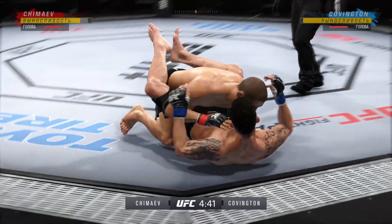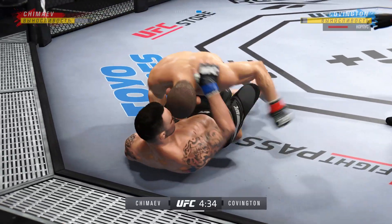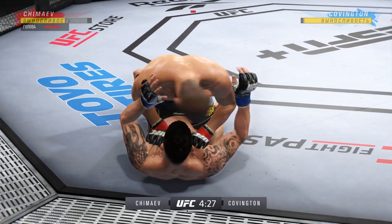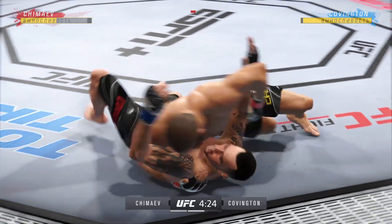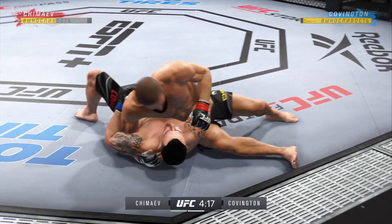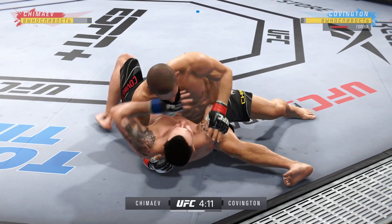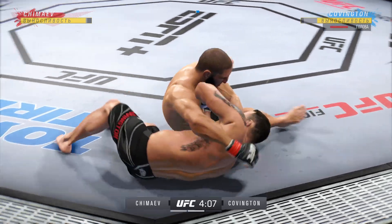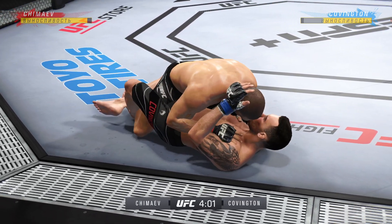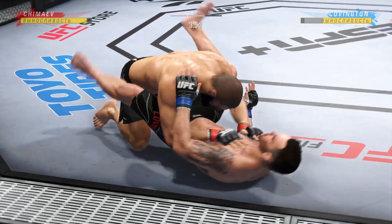Now goes in and secures the takedown. Inside the open guard of his opponent — gotta be careful playing around for too long here on the ground. He's trying to control posture, now trying to hip escape, just trying to move out of this position. Good movement by him here on the ground — he really is a master of these transitions, a master of movement on the ground. You never know where he's gonna be. He's in a half guard position here, in a good spot to dole out a lot of damage.